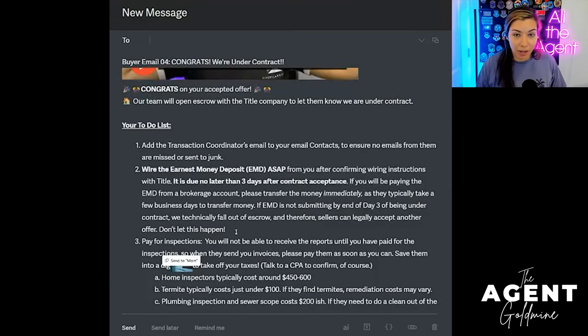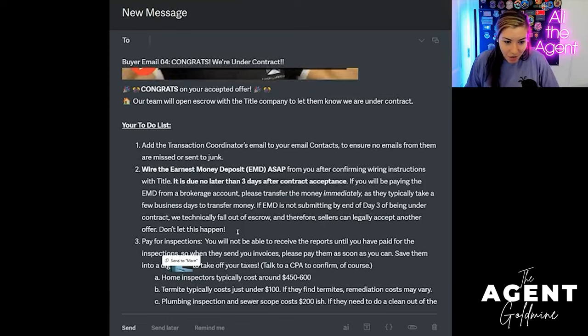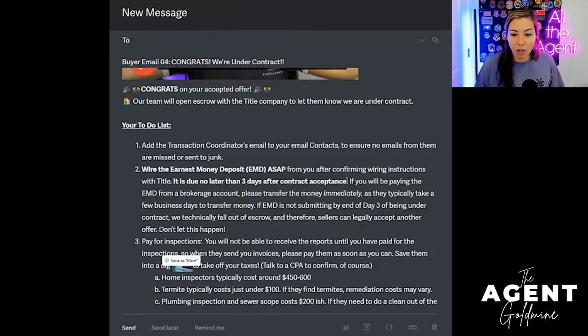I give my clients homework and they know it. So as I text or call them, I say 'I'm giving you buyer email number four — be on the lookout, you have homework.' Also, if you're going to be paying from a brokerage account, transfer the money immediately — day three or whatever your state requires. In case you don't know, reach out to your broker.